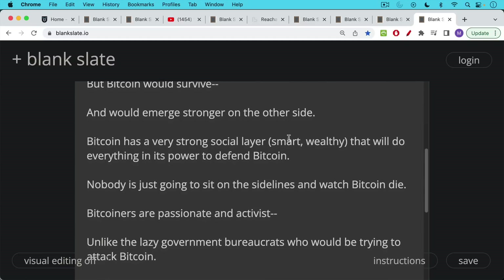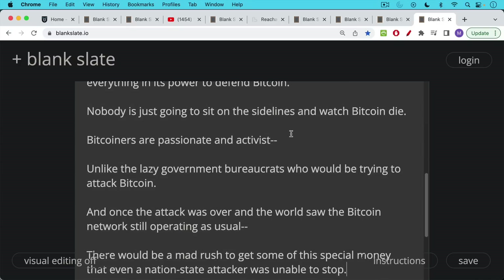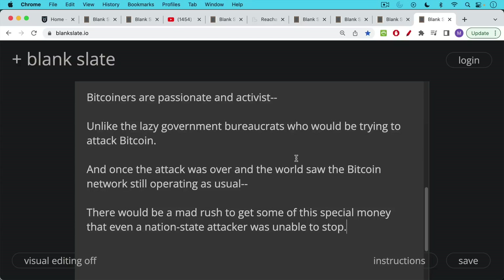Nobody is just going to sit on the sidelines and watch Bitcoin die. So much Bitcoin FUD assumes that wealthy, smart, active people will just lie down and allow their asset to be destroyed — that is not going to happen. Bitcoiners are passionate, smart activists, unlike the lazy bureaucrats who'd be trying to attack Bitcoin. Once the attack was over and the world saw the network still operating, there would be a mad rush to acquire BTC — money that even a nation-state attacker was unable to stop — making any such attack a huge strategic blunder.